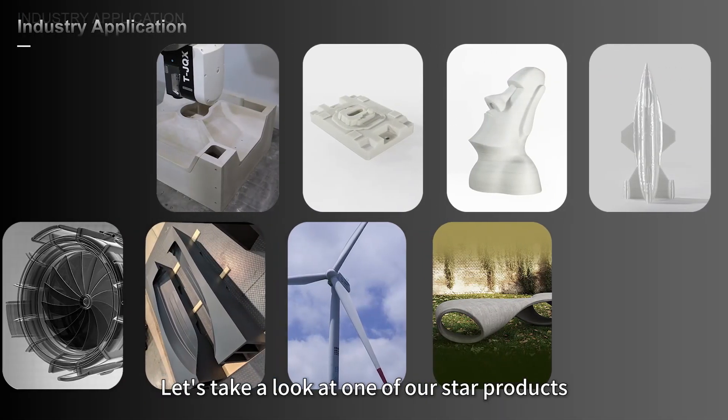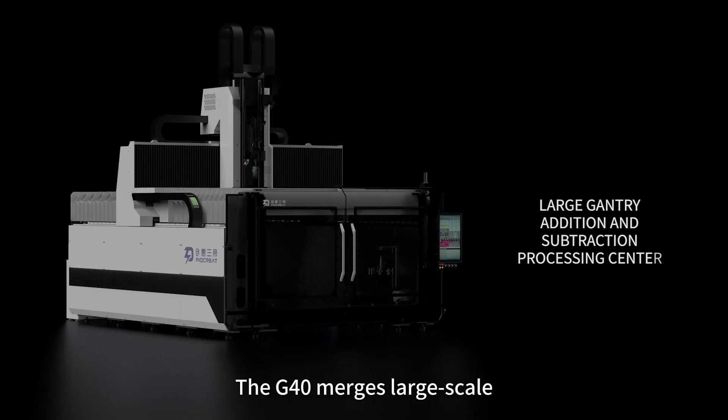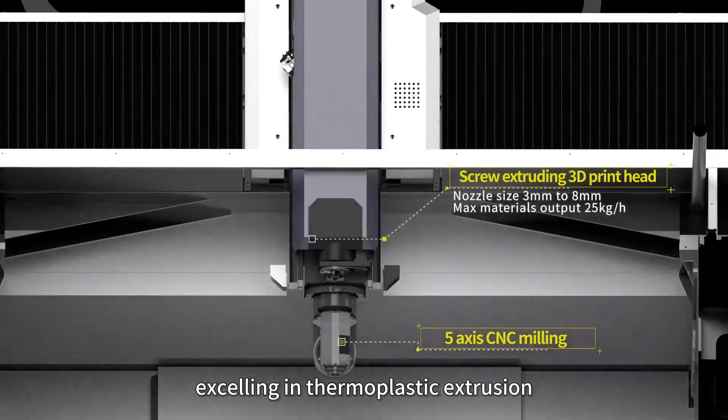Let's take a look at one of our star products — the G40 Pellet 3D printer. The G40 merges large-scale, high-speed 3D printing with CNC 5-axis manufacturing, excelling in thermoplastic extrusion.